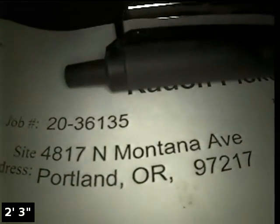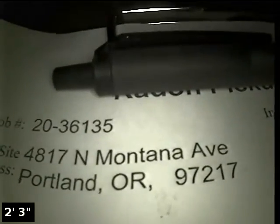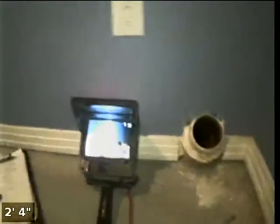Hi, this is Ryan with Alpha Environmental. We're at property address 4817 North Montana Avenue in Portland, here for a sewer inspection. Point of access is a 4-inch cast iron clean out located in the basement. We have water running from the bathroom sink.